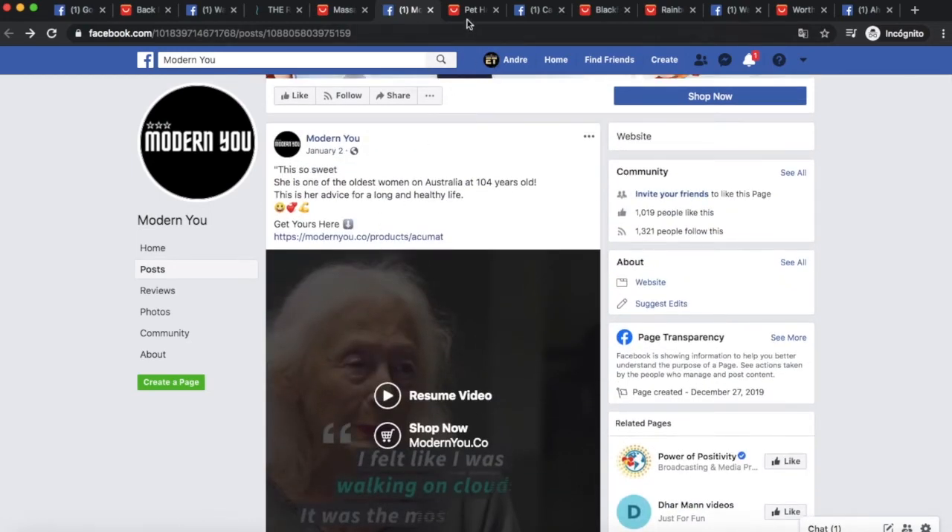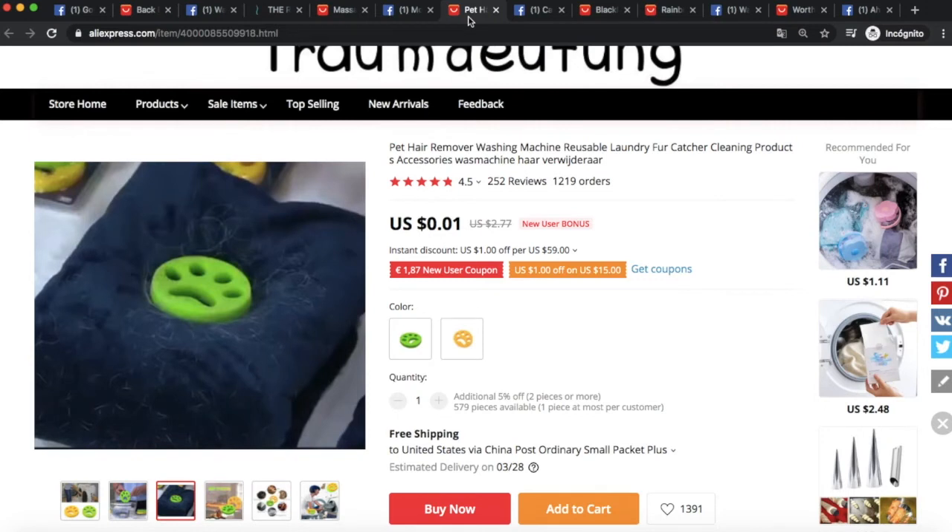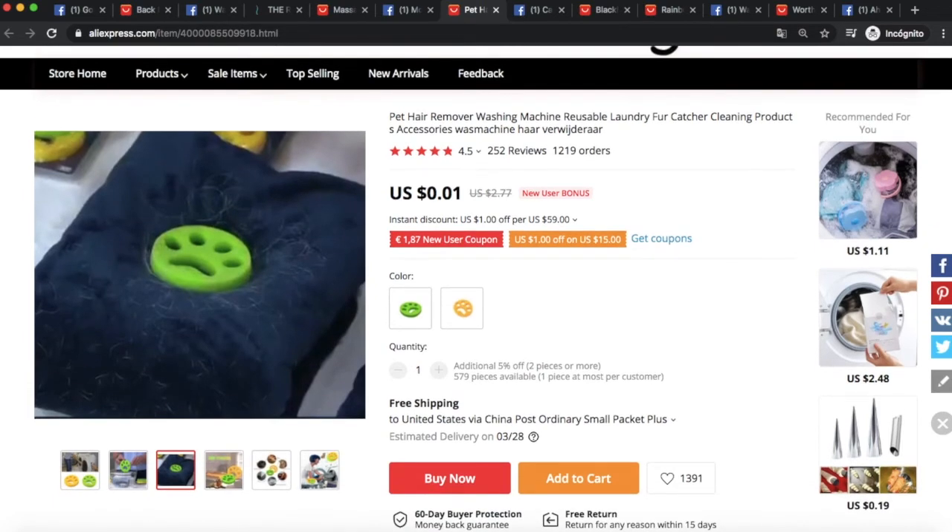The next winning product is a pet hair remover for the washing machine — you put it in with your laundry and it removes all your pet's fur from cushions, clothing, anything. This product is amazing because it solves a problem for a specific niche — the best of both worlds. We'll obviously target people who own dogs using interest suggestions like dog grooming. I also recommend excluding interests like dropshipping and AliExpress to avoid bumping into heavy competition.